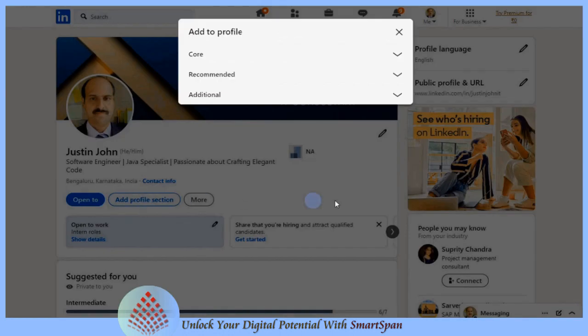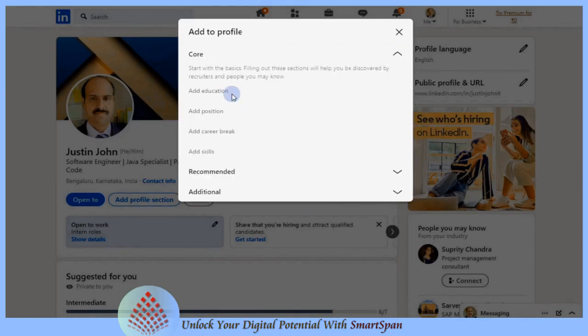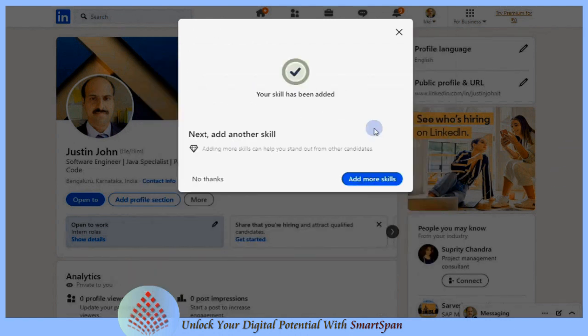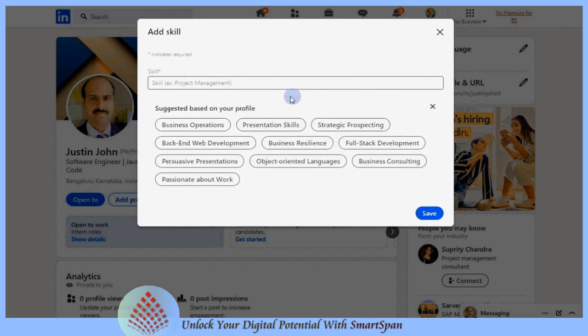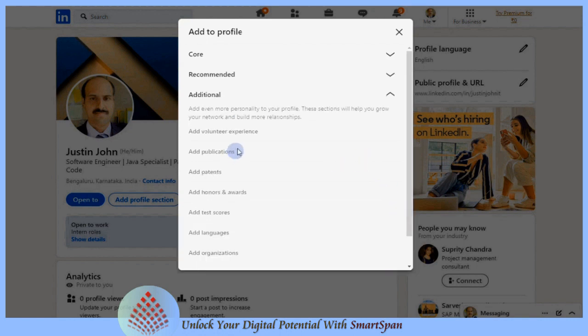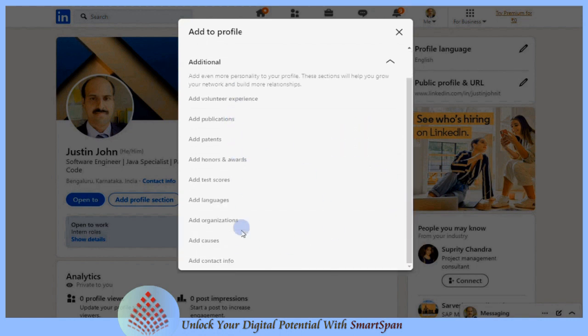Your LinkedIn profile is your digital resume and professional brand. Adding all details to your LinkedIn profile increases your visibility and discoverability on the platform. LinkedIn search algorithms prioritize profiles that are complete and provide comprehensive information about your skills, experience, and expertise.